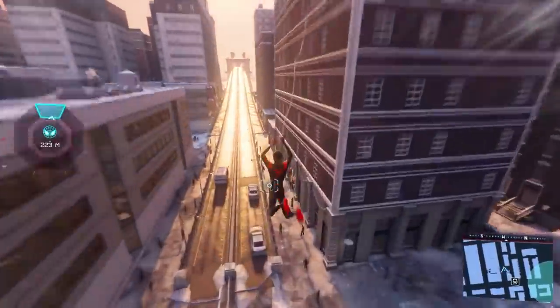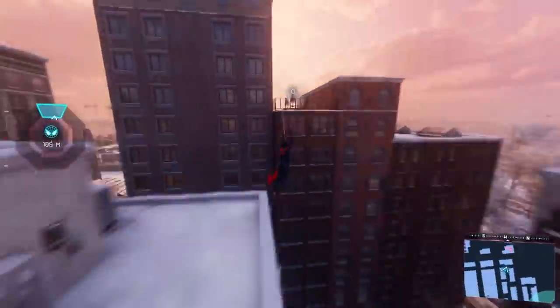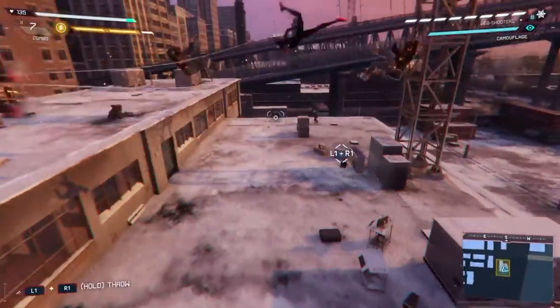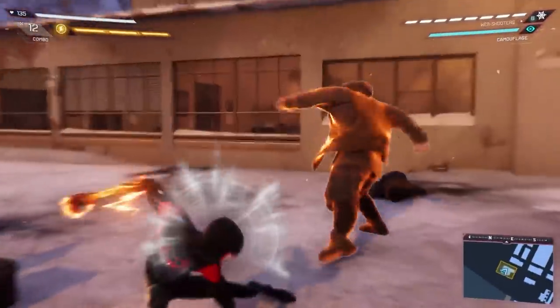Now, if you'll excuse me, I have to go and prepare for my eventual fight with Andy over Spider-Man costumes. There isn't going to be a fight, because I'm obviously right. The bigger the eyes, the better the costume. If I had my way, it would just be two massive eyes with legs.